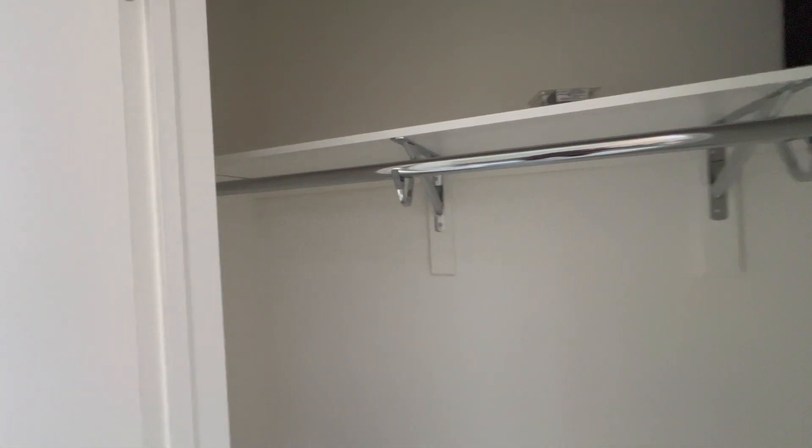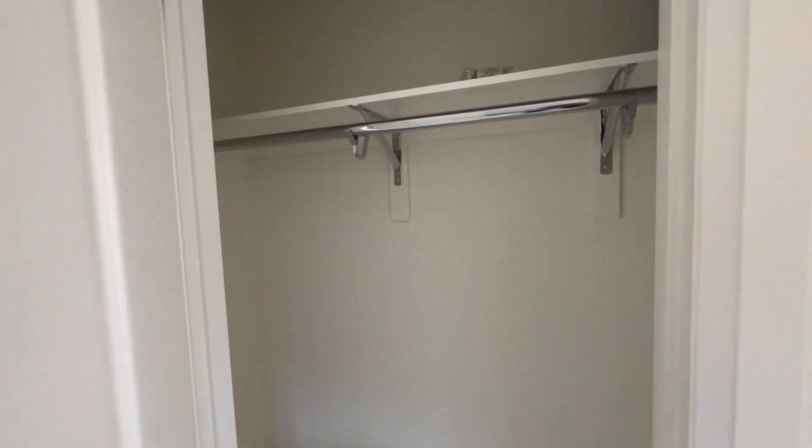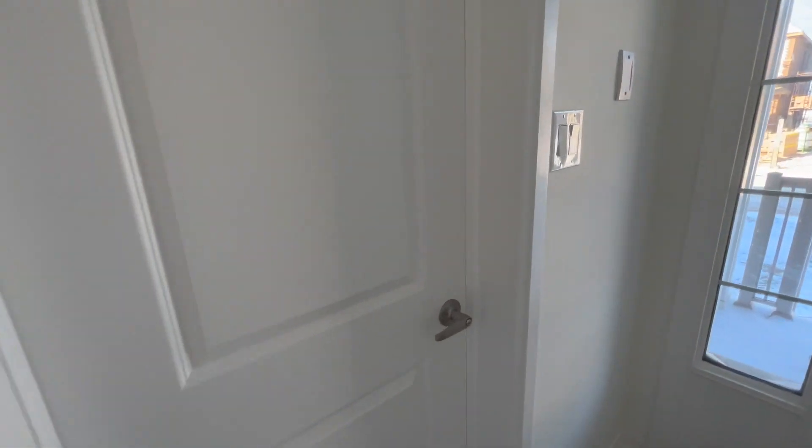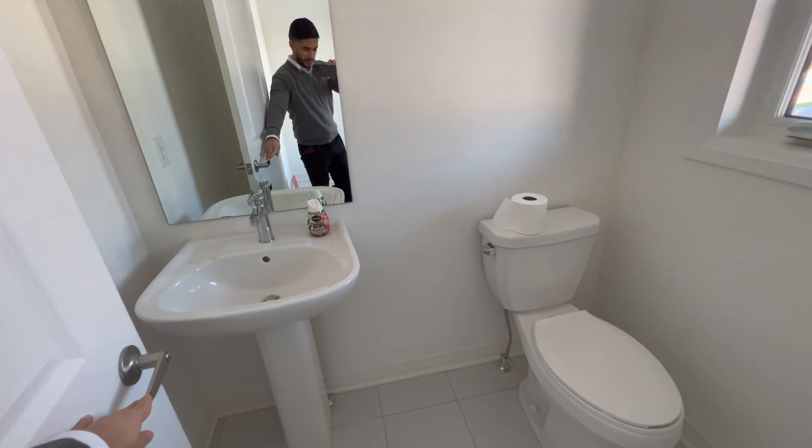As you enter the unit, to your left you have a very spacious coat closet, perfect for storing your winter jackets and boots. Right by the door to your right, you have your two-piece powder room with a toilet and a sink.